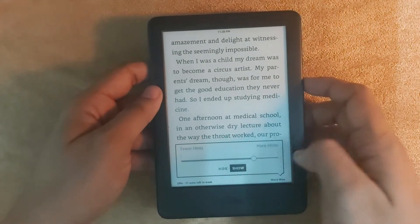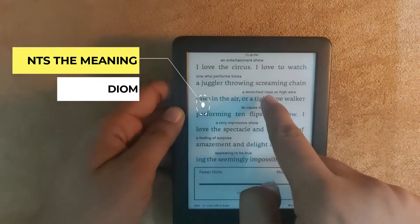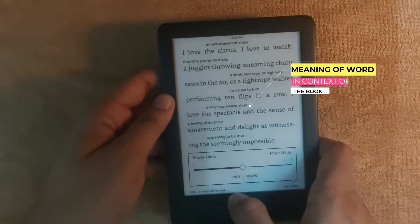Click 'Show,' and you can see it tells you the meaning of the idiom. It also tells you the meaning of the word in that context — the context of the text you are reading.